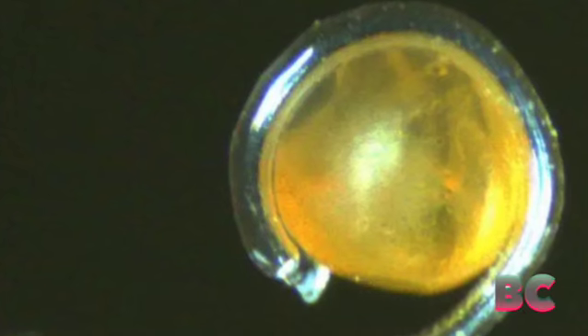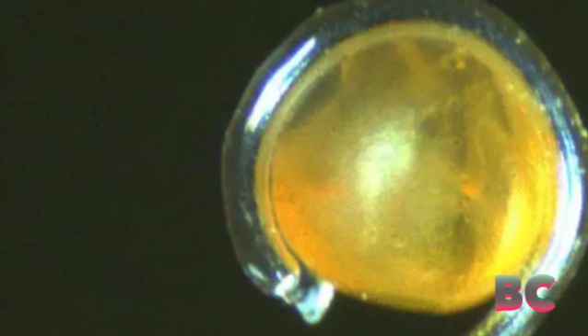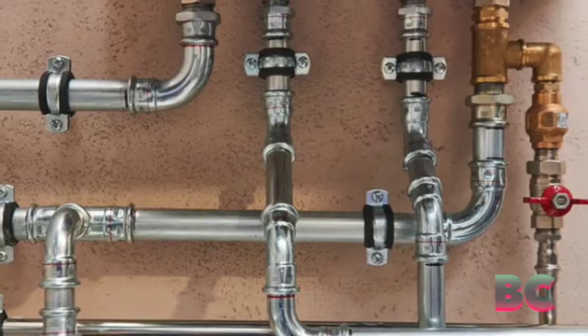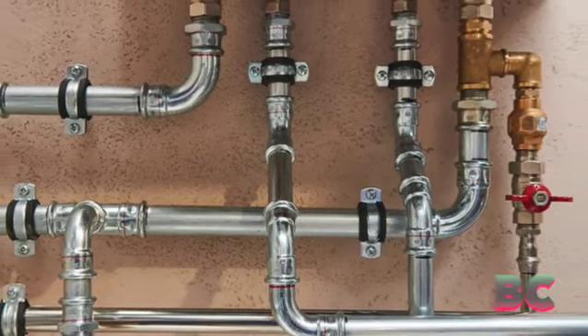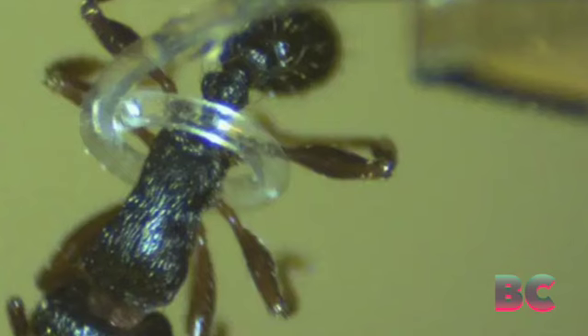Scientists at Westlake University in China have developed a remarkable soft robot that can be controlled by light. This tubular robot has the ability to pump liquids, unscrew bolts, and even navigate through pipes. Inspired by nature, the robot can also flex and bend towards a light source, much like a plant leaning towards the Sun, New Scientist reported.